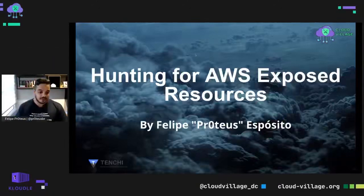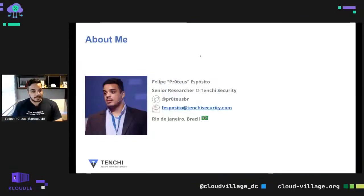Hi everybody, thanks for having me here in Cloud Village. My name is Felipe Esposito, also known as Proteus. I'm a security researcher from TNT Security, a new startup focused on cloud security. That's my handle on Twitter and my email. I'm from the beautiful and dangerous city of Rio de Janeiro, Brazil.